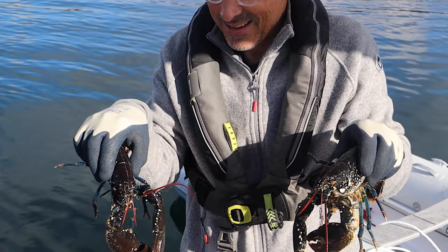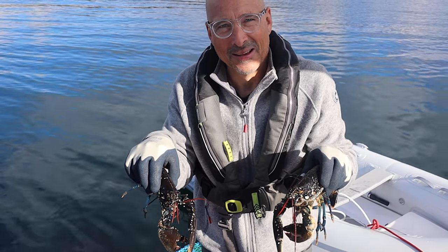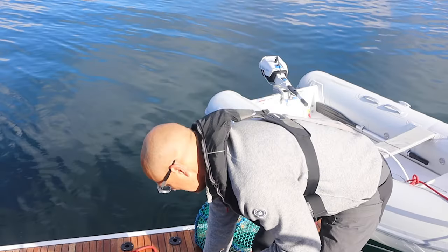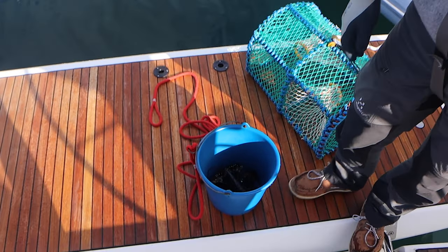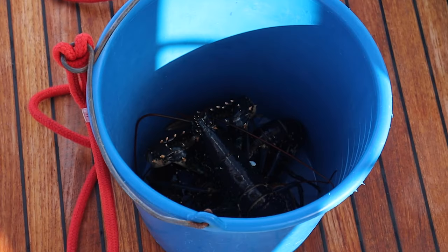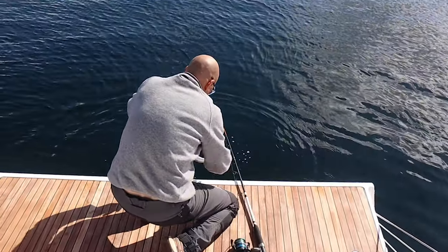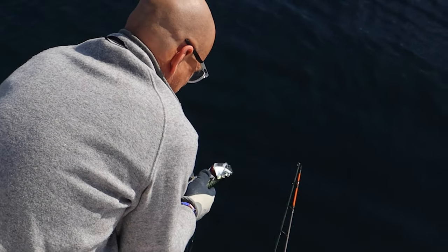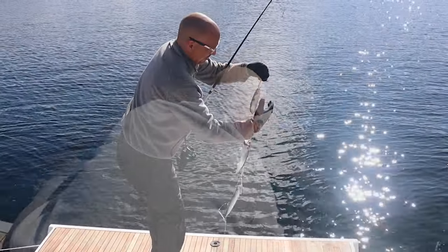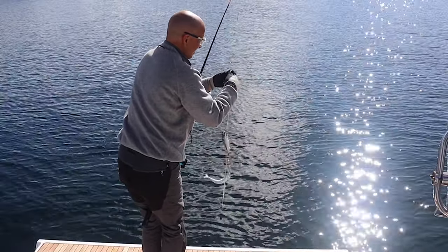Look at these two beauties. Unfortunately they're both on their side, so we're going to let them go. We'll put them back in the pot and back in the water. It's a pity. The fishing is a bit frustrating — I catch many mackerels but all but one are too small. Without wanting to sound picky, I just would like to catch something different than mackerels.